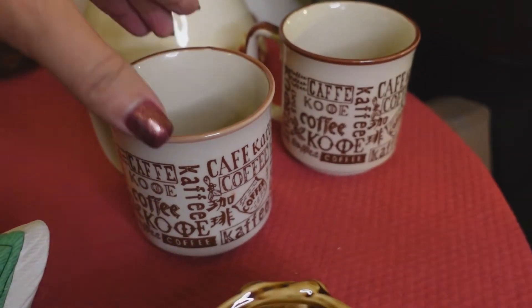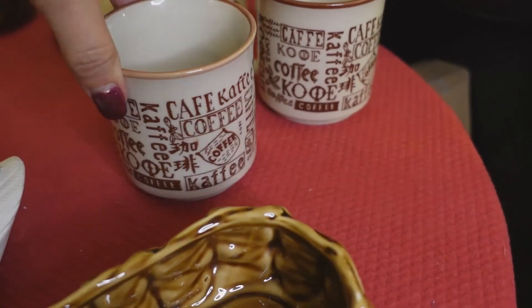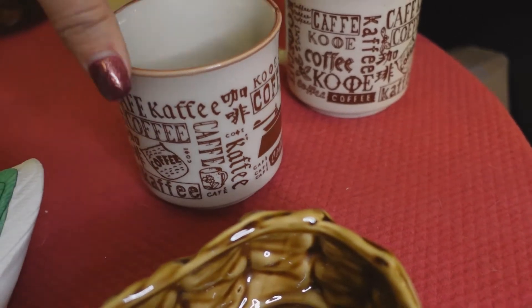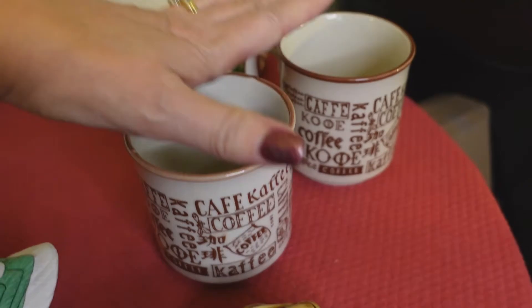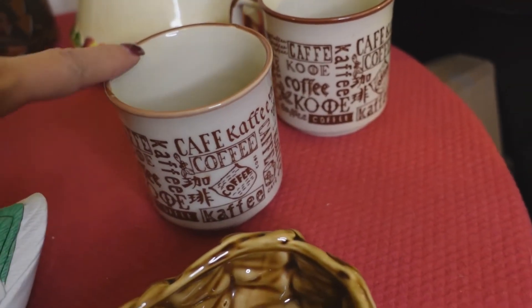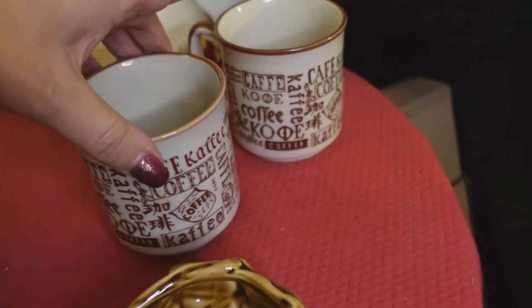I'll start with these over here. I have two of these coffee mugs that say 'Coffee Cafe' with all different ways of saying coffee on them — obviously vintage stoneware mugs. We found one at the thrift store in the bins. Now one is slightly lighter than the other one, but they are identical otherwise.